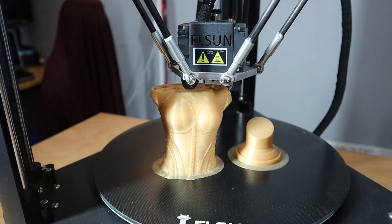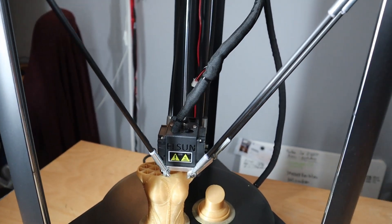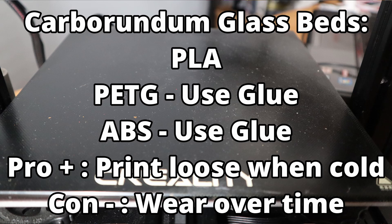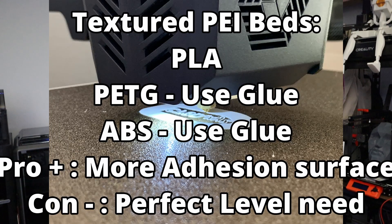Despite the challenges, textured surfaces offer a level of customization that's hard to achieve with other surfaces. You will learn the top recommended surfaces for different printing materials and situations, ensuring successful prints every time. From PLA and ABS to PETG and nylon, each material has its unique requirements. By understanding the strengths and weaknesses of each surface, you can make an informed decision about which one to use for your specific project, whether you're printing functional parts, prototypes, or decorative items.